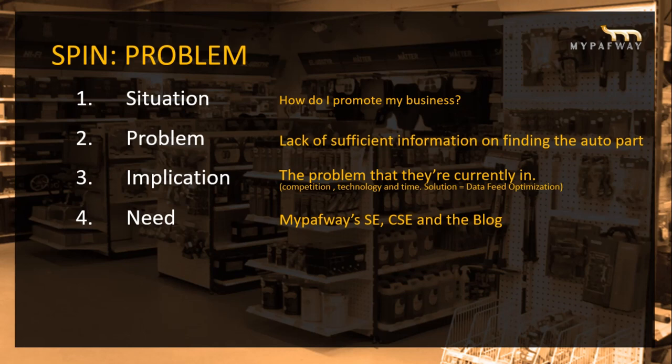Data feed optimization is one of the services we provide to our clients. We optimize your parts as keywords, making them easier to find on Google. MyPathway's search engine, comparison shopping, and blog are our core applications for consumers.